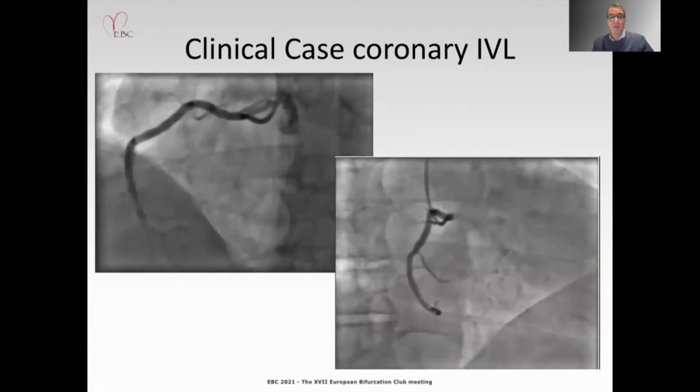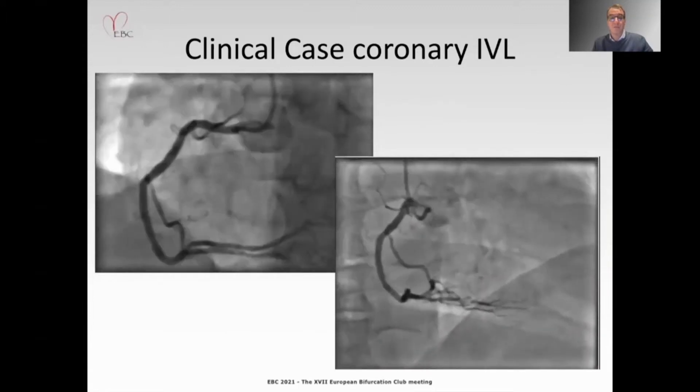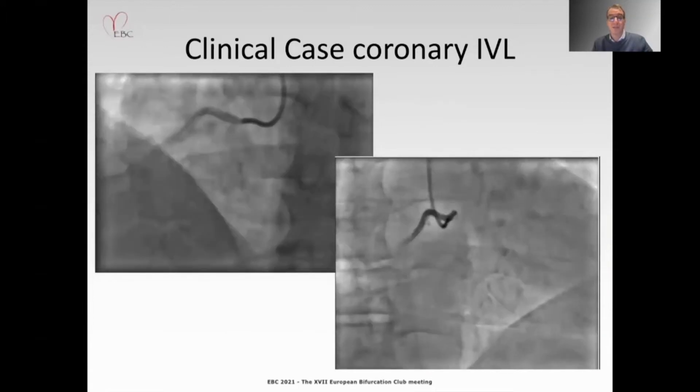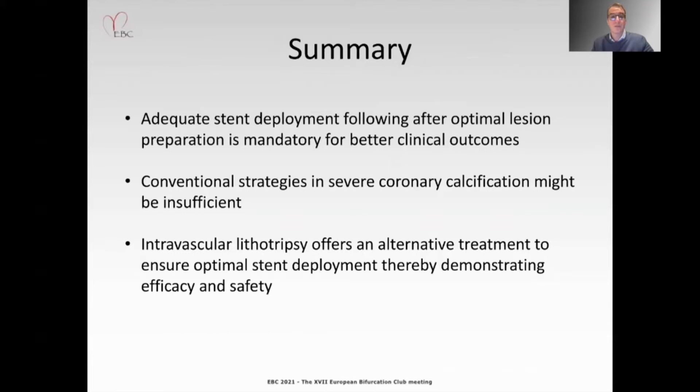The IVL treatment leads to better vessel compliance after creating microfractures, resulting in adequate stent expansion. In conclusion, adequate stent deployment following optimal lesion preparation is mandatory for better clinical outcomes. Conventional strategies in severe coronary calcification may be insufficient, and therefore intravascular lithotripsy offers an alternative treatment to ensure optimal stent deployment, demonstrating both efficacy and safety.